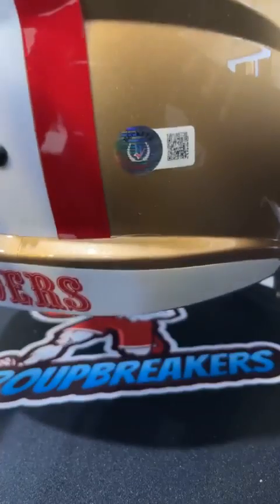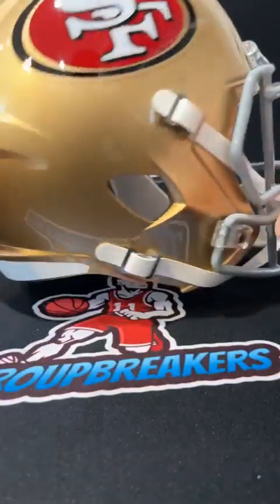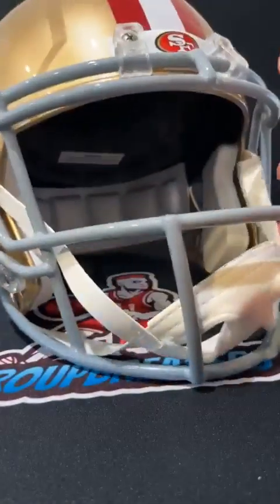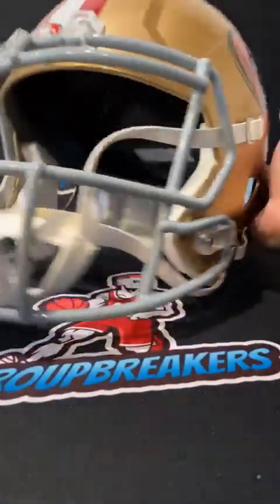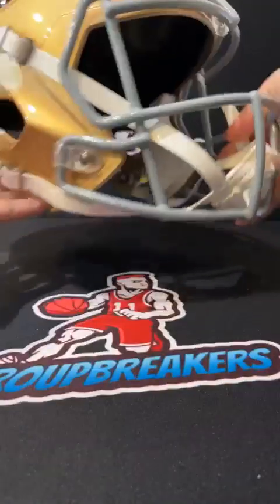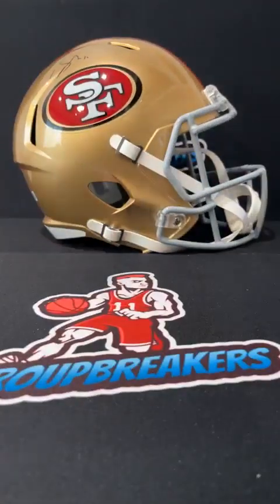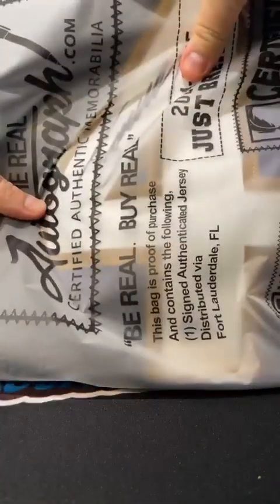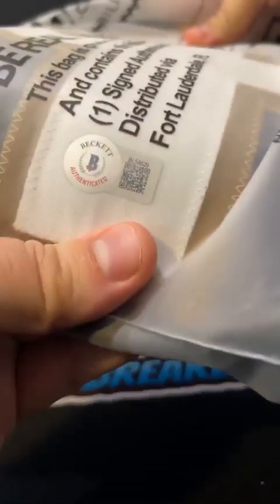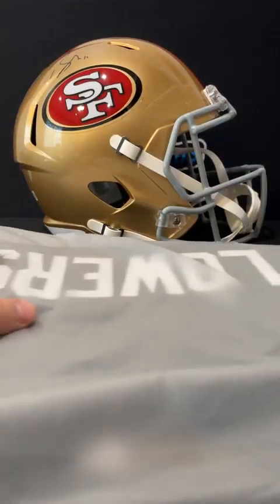Recap: we have the Brandon Aiyuk for the Niners — Beckett serve, very very nice helmet for the Niners on the full size. That one is a speed as well. Our jersey was Zay Flowers — all receivers in this one — Zay Flowers going out to the Ravens, Beckett's on the serve for the Zay custom.